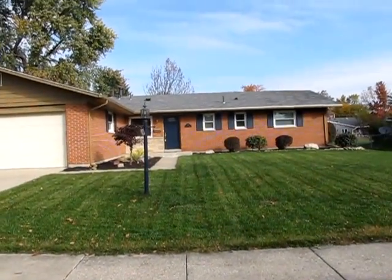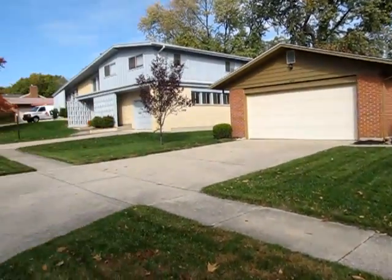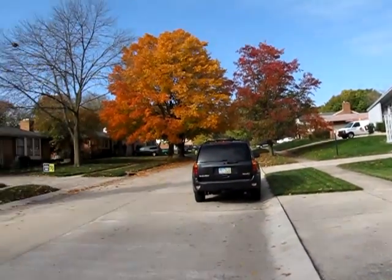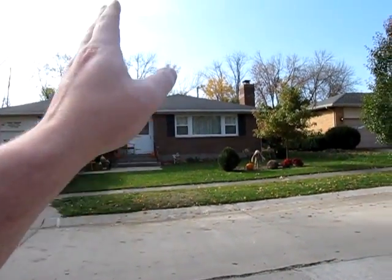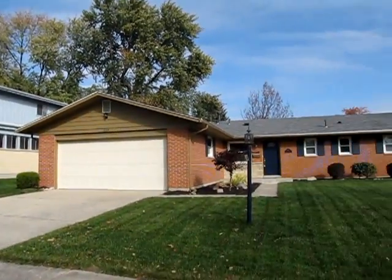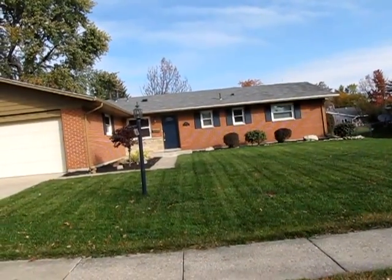Here I'm standing out in the road looking at the front of this home. This home is one of the best locations you can find in Kettering. Just down the street we have Kettering High School, Kettering Middle School, the Frays Pavilion, a Kettering Elementary School, and straight behind here we also have another elementary school. So located smack dab in the heart of Kettering.